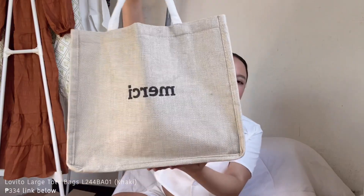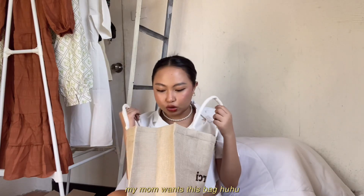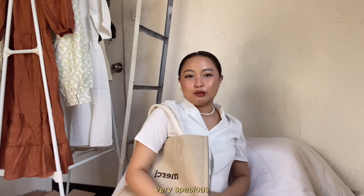I also have other Lovito items that aren't clothes. This bag — the texture and color are gorgeous in person. In the video it might look normal, but in person, it's really beautiful. It's also very spacious; I want to bring it to our next beach outing. You can fit a laptop, iPad, towel — like everything fits inside. It also has a zipper pocket inside. If you're looking for an affordable but quality tote bag, this one is for you.